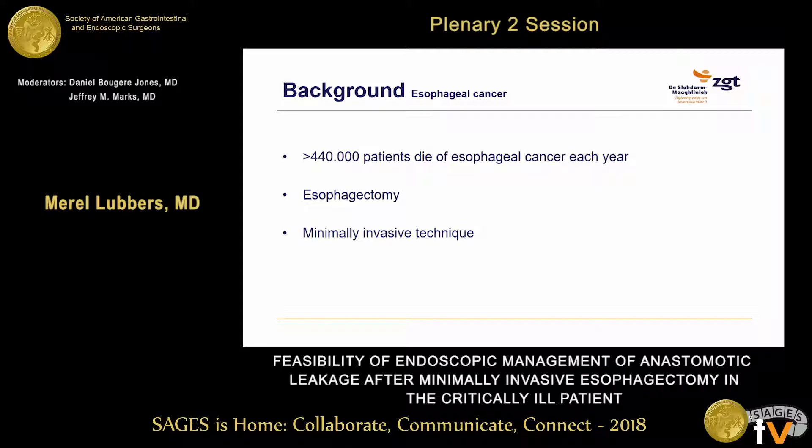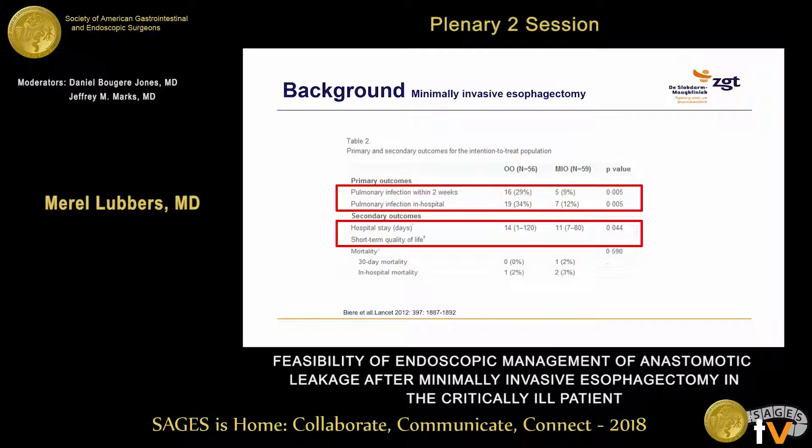Every year over 440,000 patients die of esophageal cancer, and despite improved diagnostic and treatment modalities, esophagectomy is still the cornerstone of curative treatment, either open or minimally invasive. In the last decade, minimally invasive esophagectomy has been gaining popularity, especially due to reported lower postoperative morbidity and mortality. One study from Beer et al. showed shorter hospital stay and lower pulmonary infection rate after minimally invasive esophagectomy.